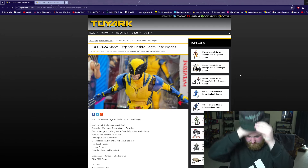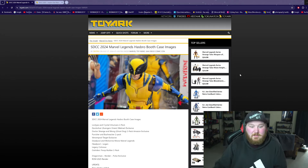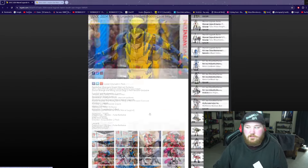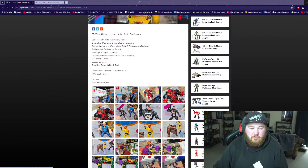I think they're all awesome. Since San Diego Comic Con has been on, they revealed some really cool figures, and I thought we could go through them and just give my opinions on them.